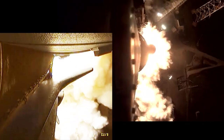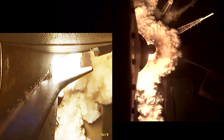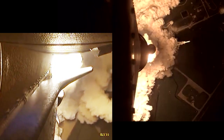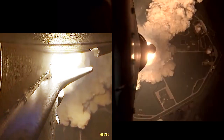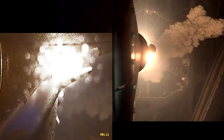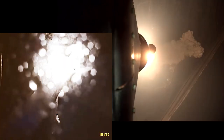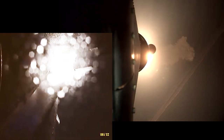Liftoff of Discovery, blazing a trail to scientific discoveries and the space station. Now propelling the vehicle at 128 miles per hour. Houston, Discovery roll program. Roger roll — good control on the roll from teams in Mission Control Houston. All good calls so far, now 30 seconds into the flight of Artemis 1.